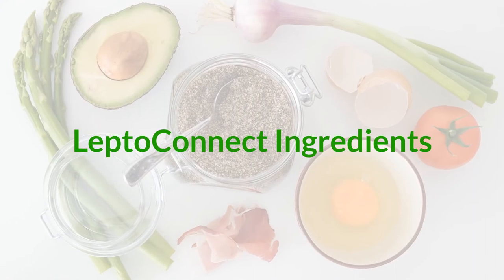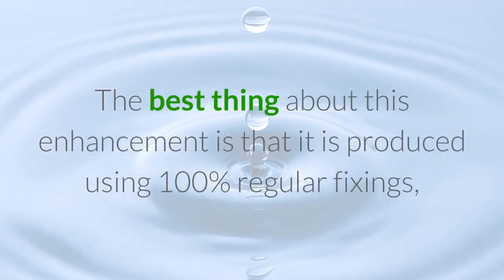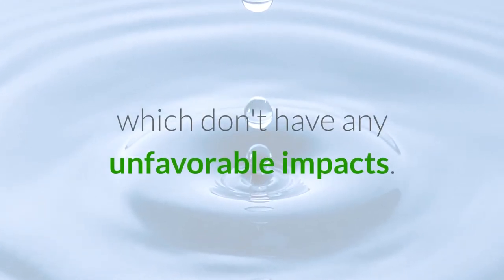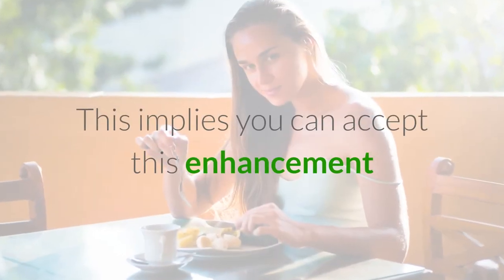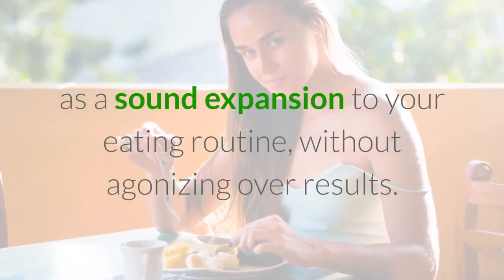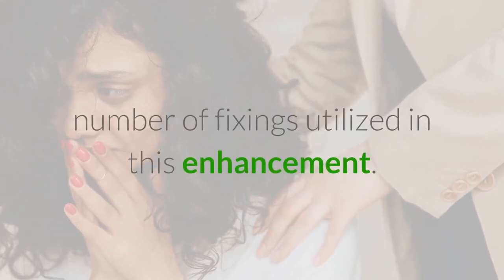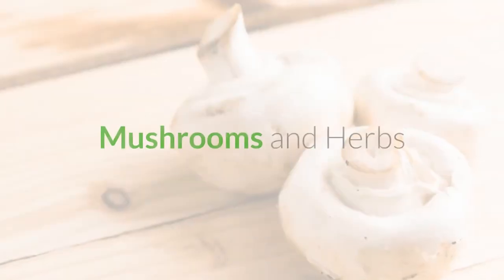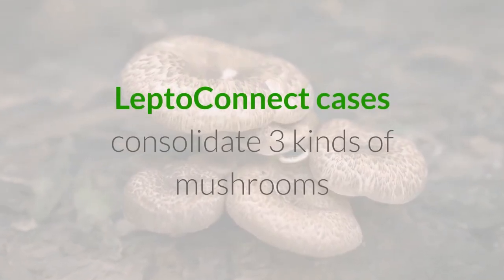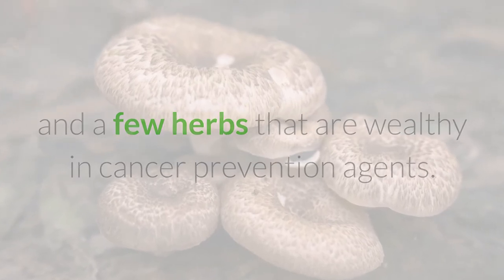LeptoConnect ingredients: The best thing about this enhancement is that it is produced using 100% regular fixings which don't have any unfavorable impacts. This implies you can accept this enhancement as a sound expansion to your eating routine without agonizing over results. Here's a breakdown of the fixings: mushrooms and herbs.